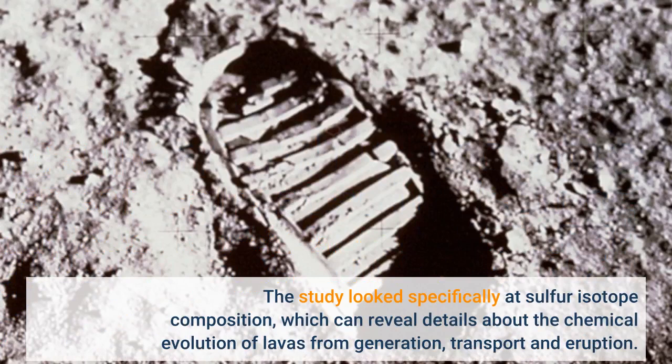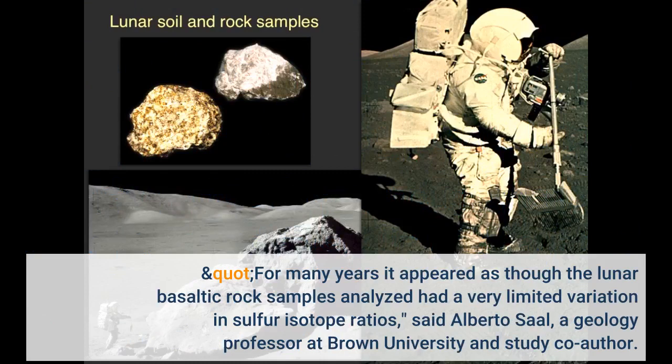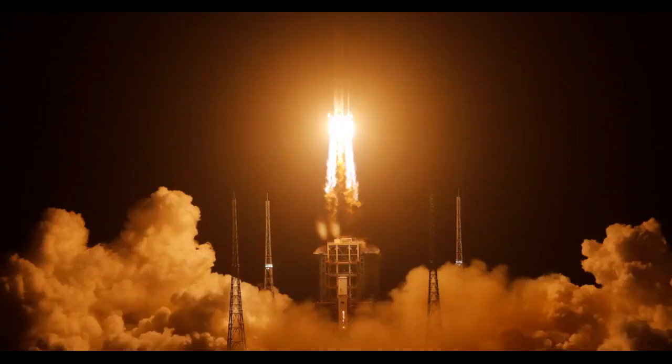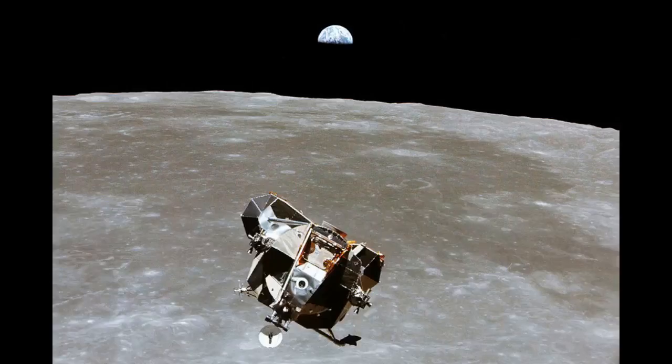The study looked specifically at sulfur isotope composition, which can reveal details about the chemical evolution of lavas from generation, transport, and eruption. For many years it appeared as though the lunar basaltic rock samples analyzed had a very limited variation in sulfur isotope ratios, said Alberto Saul, a geology professor at Brown University and study co-author. That would suggest that the interior of the Moon has a basically homogeneous sulfur isotopic composition.